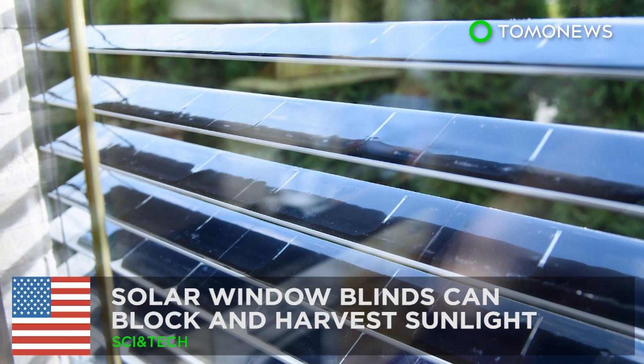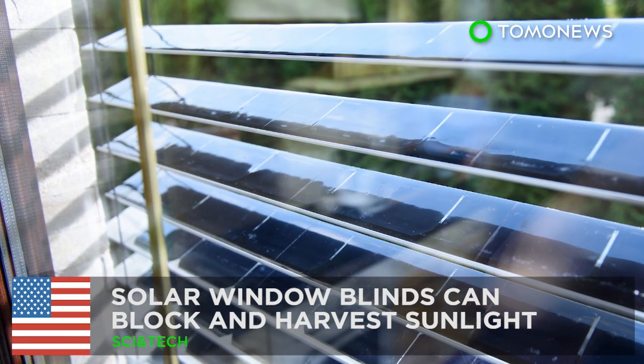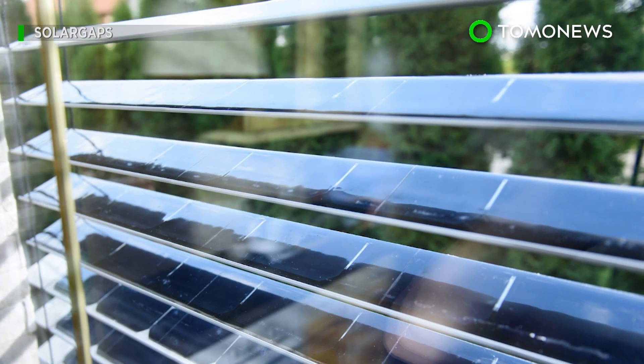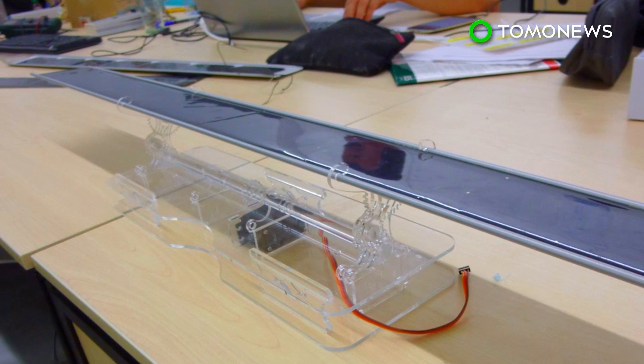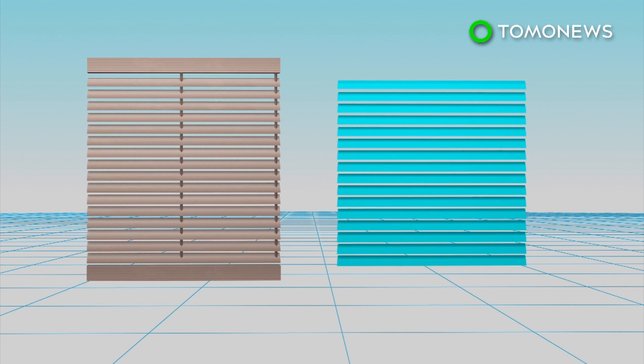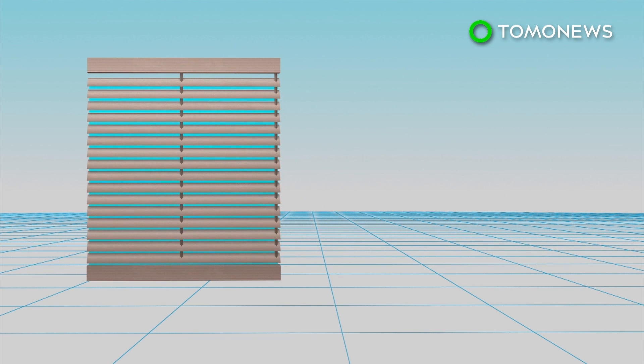Solar window blinds can block and harvest sunlight. A California startup has designed window blinds with solar panels that can block out sunlight while harvesting solar energy from it. Each slat in solar window blinds is equipped with monocrystalline solar panels, which can harvest solar energy.